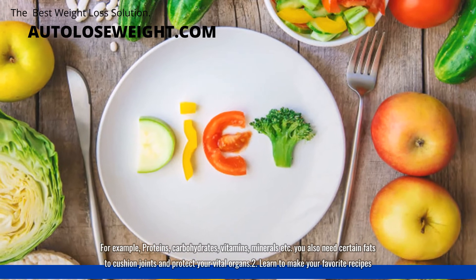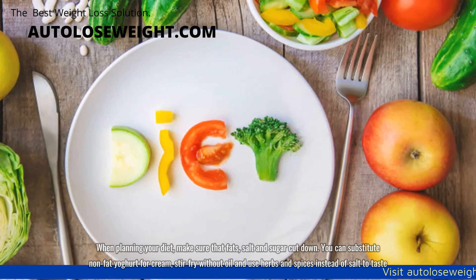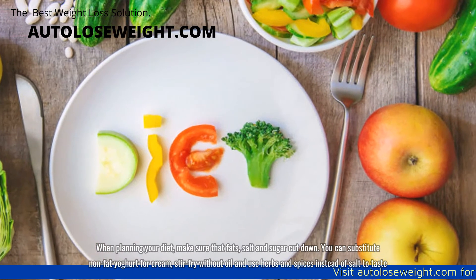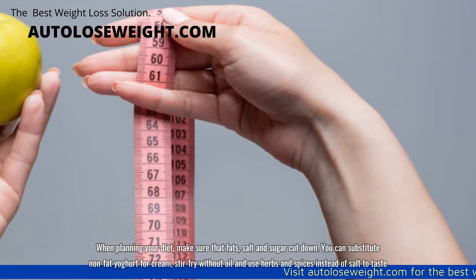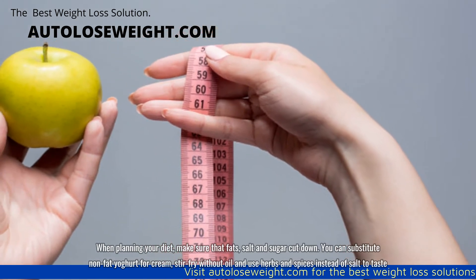Second, learn to make your favorite recipes. When planning your diet, make sure that fats, salt and sugar are cut down. You can substitute non-fat yogurt for cream, stir-fry without oil, and use herbs and spices instead of salt to taste.